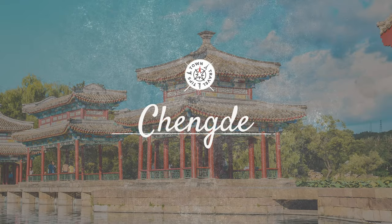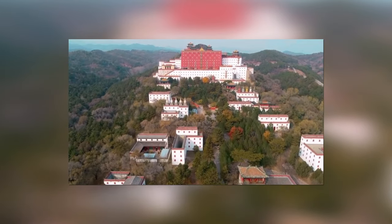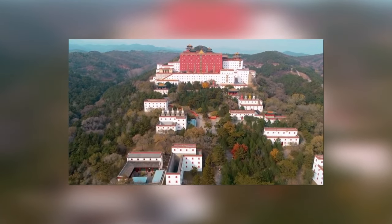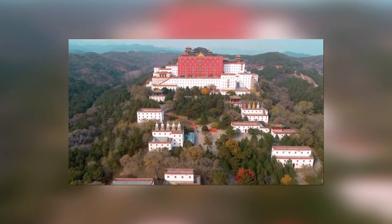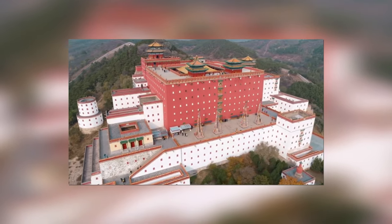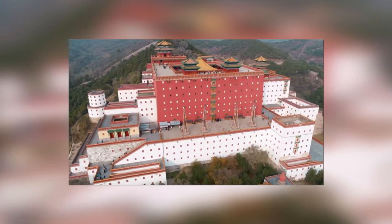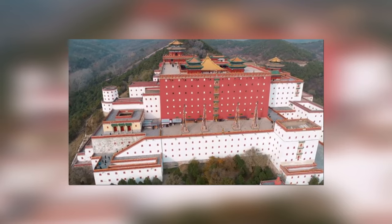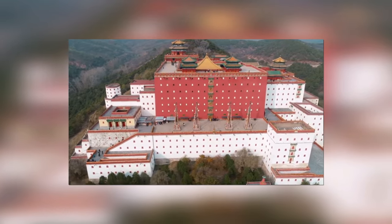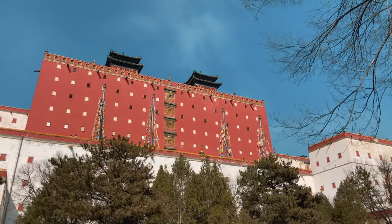We journey to Chengde, located northeast of Beijing. The star attraction is the mountain resort, China's most extensive imperial garden. The resort was built during the Qing dynasty when emperors escaped the summer heat. Its vast landscape encompasses a palace area, lakes, plains, and hills, perfectly blending natural beauty and historic grandeur. Don't miss the eight outer temples, which are excellent examples of Chinese religious architecture.